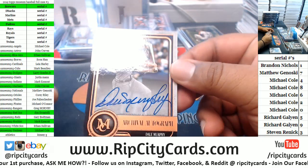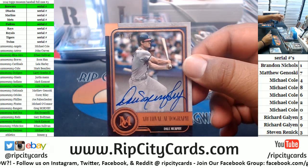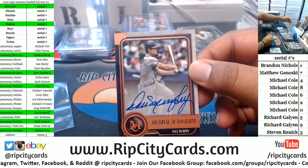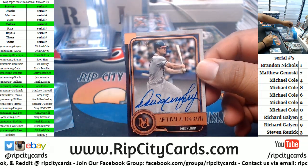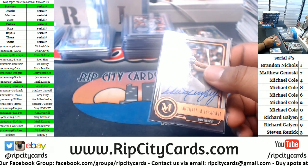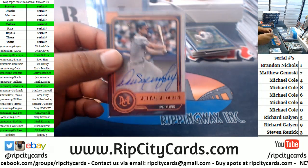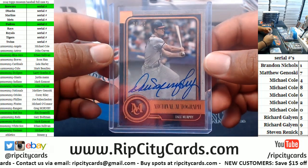For the Braves, 34 of 50, on-card autograph for Dale Murphy. What the heck is that — ew — looks like some kind of goop on there.